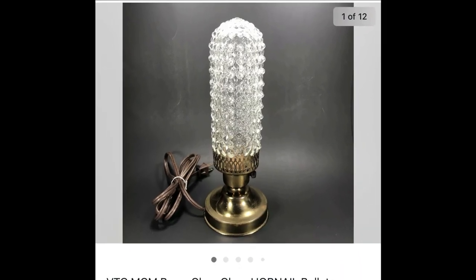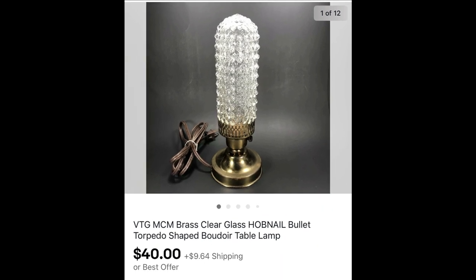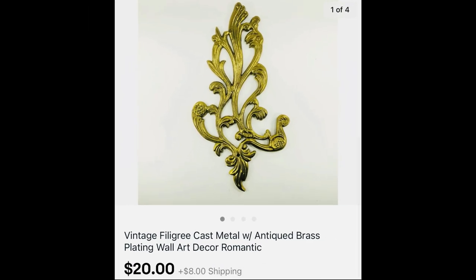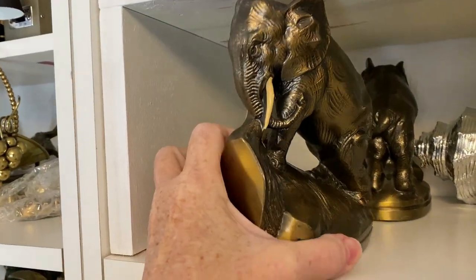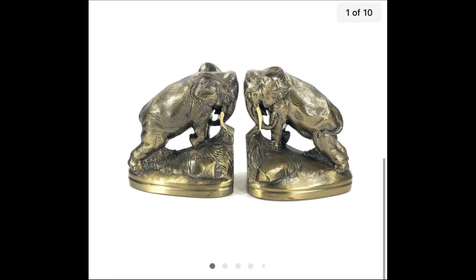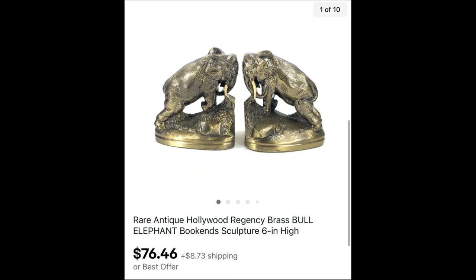This tiny little white painted brass dish sold for $14.95. A mid-century modern brass and glass hobnail bullet torpedo-shaped table lamp sold for $40. I sold a single brass filigree designed wall art piece for $20. And this was a great sale — I paid less than $10 for these Hollywood Regency style elephant bookends and they sold on offer for $76.46 plus shipping.